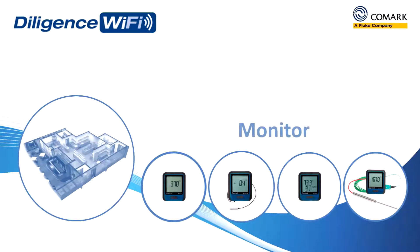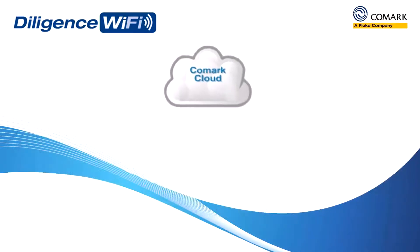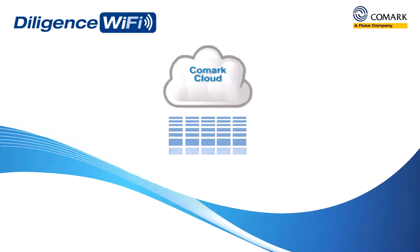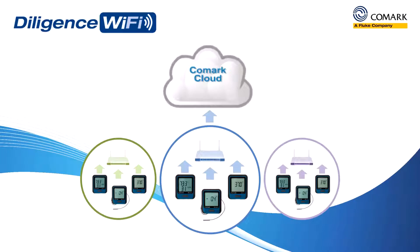They'll monitor, measure and record temperatures in real time and then send that data via your Wi-Fi network to the Comark cloud. The Comark cloud offers you unlimited storage of all of your temperature data from all of your Diligence Wi-Fi data loggers, even across multiple sites.